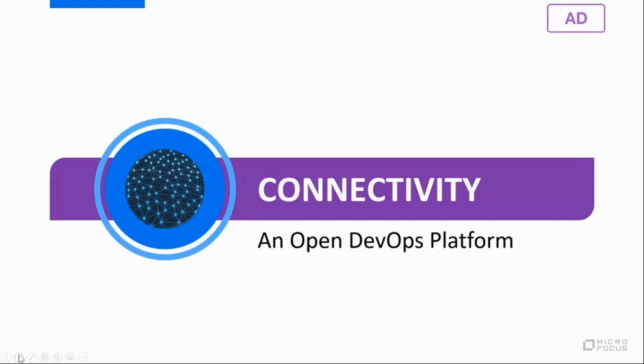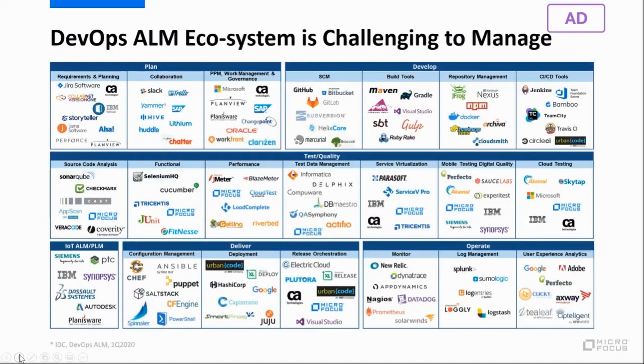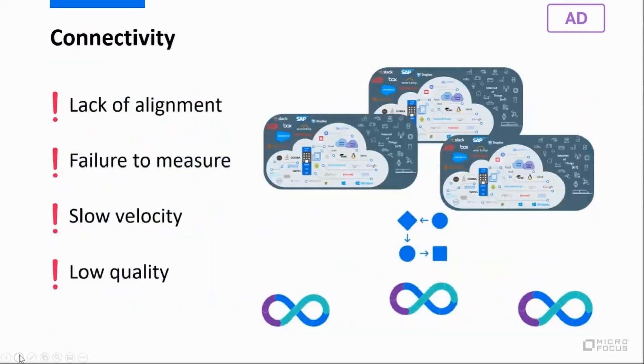How can we improve connectivity across development teams as we adopt more agile and DevOps methodologies? The DevOps ecosystem and software complexity is ever-growing. With many different teams working on different projects, each choosing whatever tools work right for their team, processes may vary from one team to another. The result can be a lack of alignment, failure to measure, and as an outcome, slower velocity and lower quality. What we need is a single source of truth that will center all this information from so many different tools and resources and connect them all into one location.